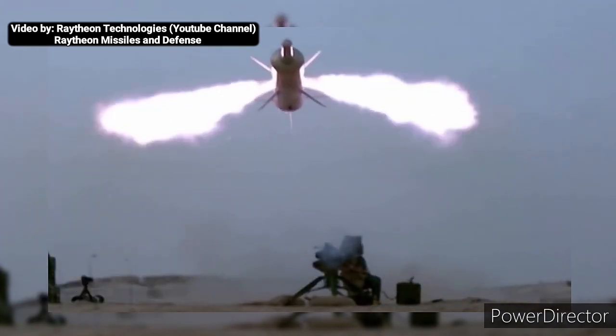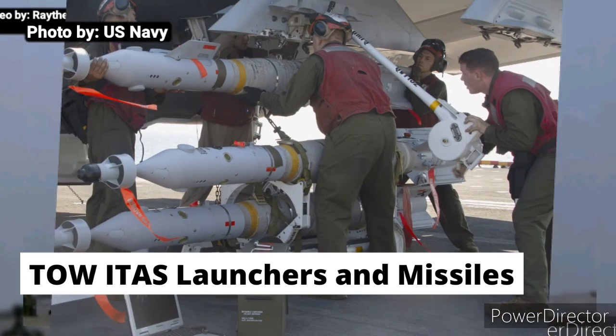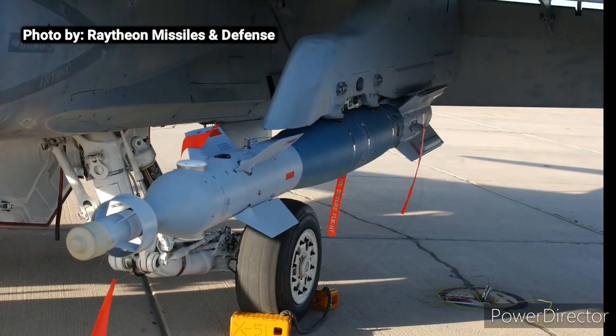The Philippine Army is currently operating an undisclosed number of TOW-I TAS launchers and missiles, and Philippine Army personnel are currently undergoing training and familiarization with the help of the US military.